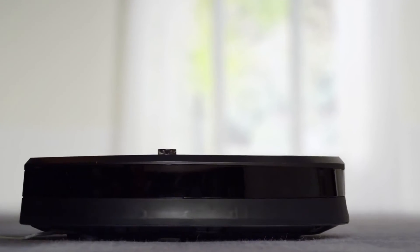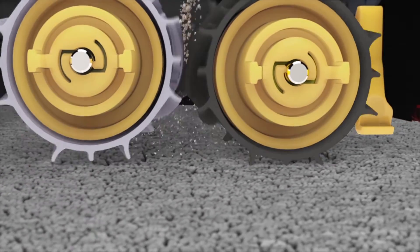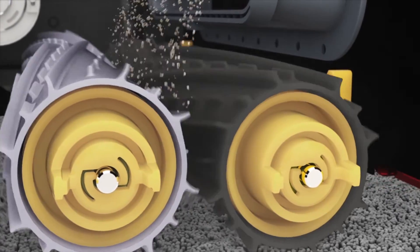The Aeroforce 3-stage cleaning system balances the three components of effective vacuuming: agitation, brushing, and suction.